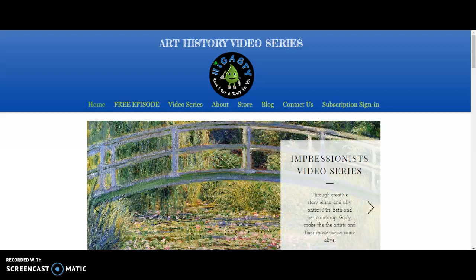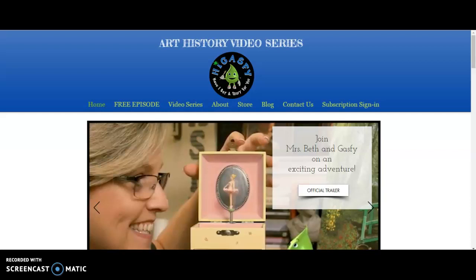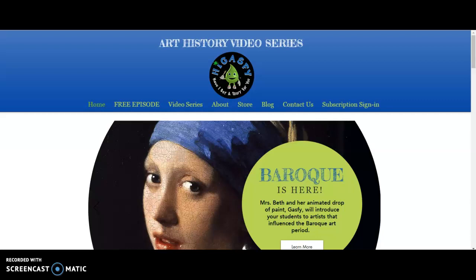Hi everyone, I am here today to share about a wonderful art history video series that I am completely in love with. It is High Gatsby Art History Video Series and I was able to receive a three month subscription to this program. I am so impressed with this program that when my daughter uses it for homeschool I have to be in the room too because I am just so curious.